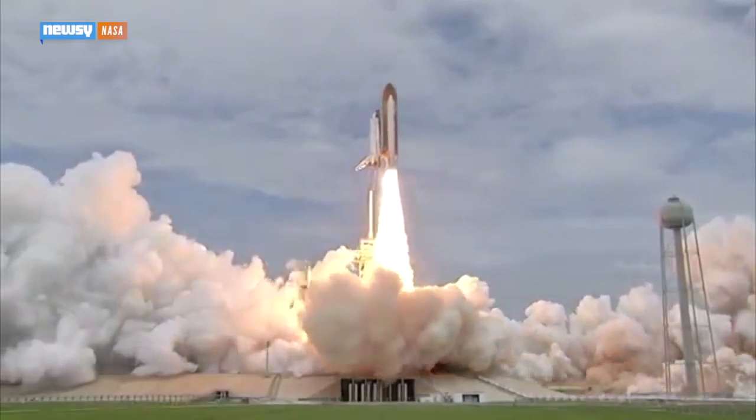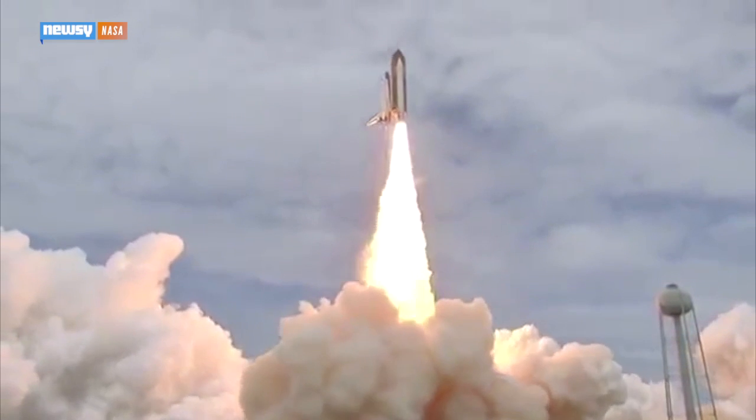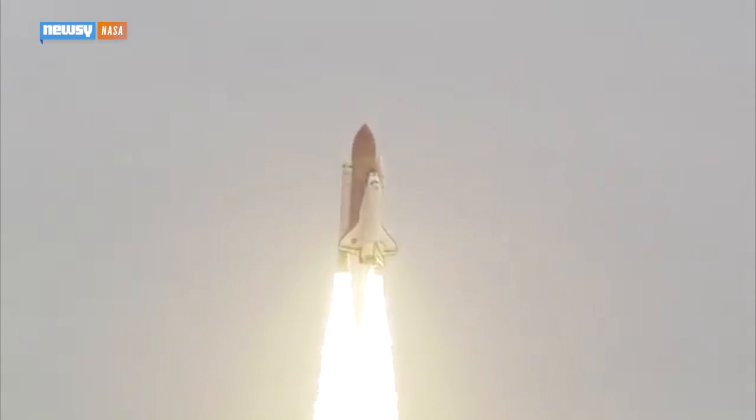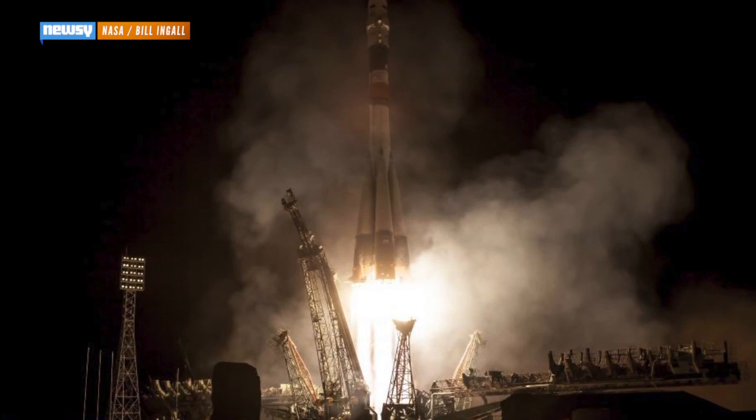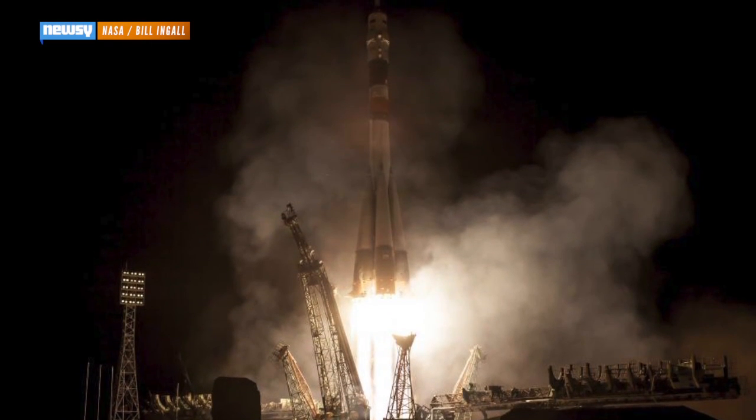The last manned mission from U.S. soil was the launch of the space shuttle Atlantis in July 2011. It was the final flight of NASA's shuttle program. Since then, NASA astronauts have hitched rides aboard Russian rockets.